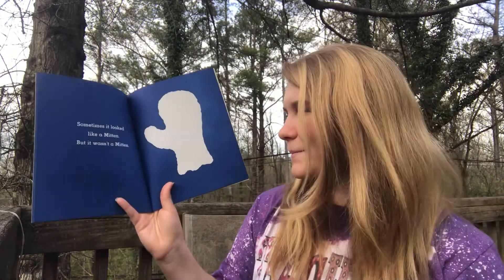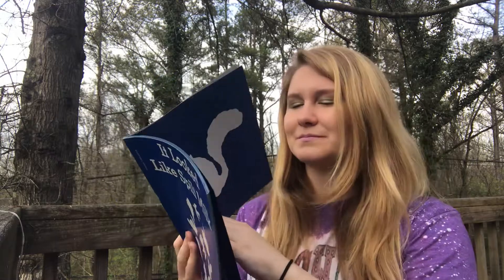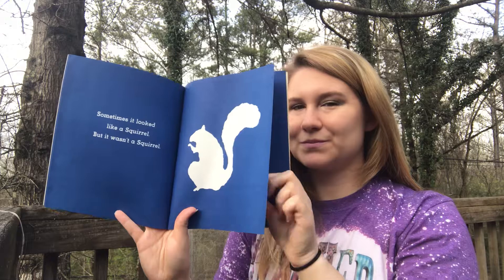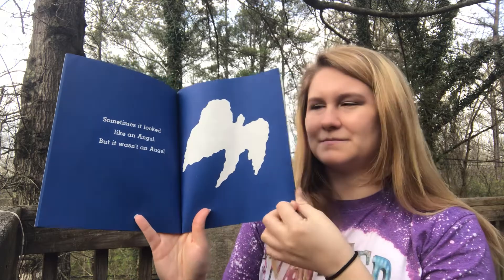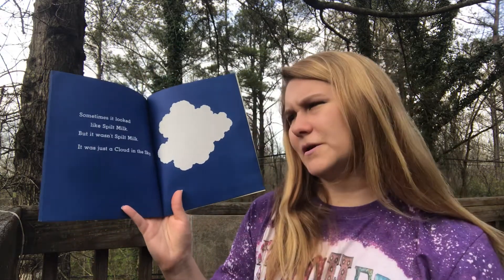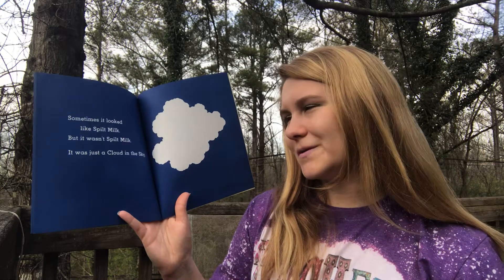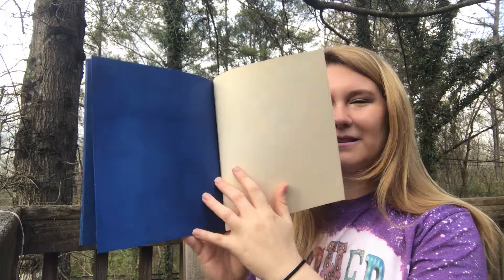Sometimes it looked like a mitten, but it wasn't a mitten. Sometimes it looked like a squirrel, but it wasn't a squirrel. And sometimes it looked like an angel, but it wasn't an angel. Sometimes it looked like spilt milk, but it wasn't spilt milk — it was just a cloud in the sky. The end.